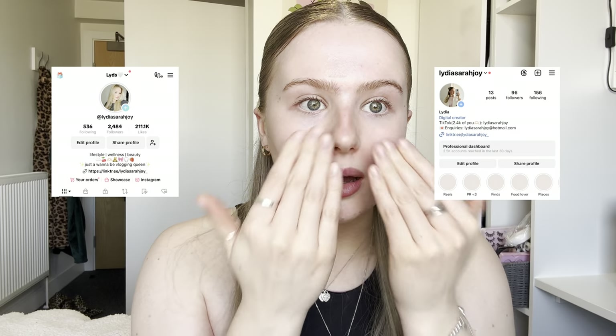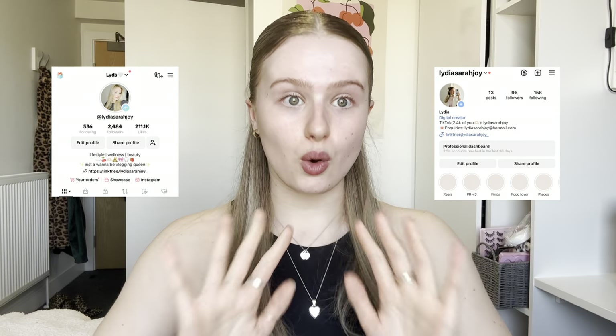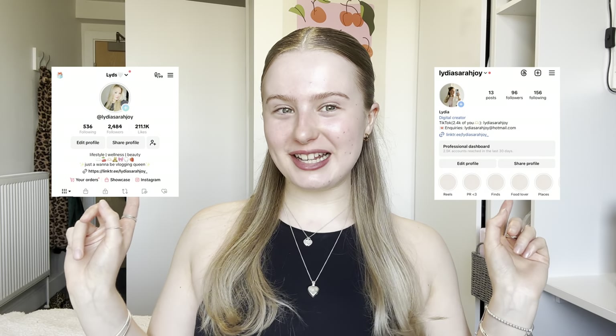So I started doing TikTok. I'm just using the Elf Power Grip primer — this is so good, it really sticks down your makeup and makes it last all day. I'll pop up my TikTok page and maybe my Instagram here as well.